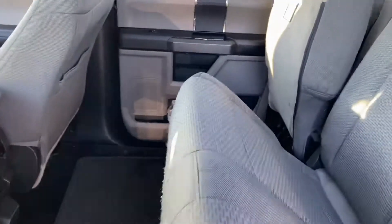These seats do fold up, giving you lots of cargo space, or you can see they can fold down, and the other ones will go down too.